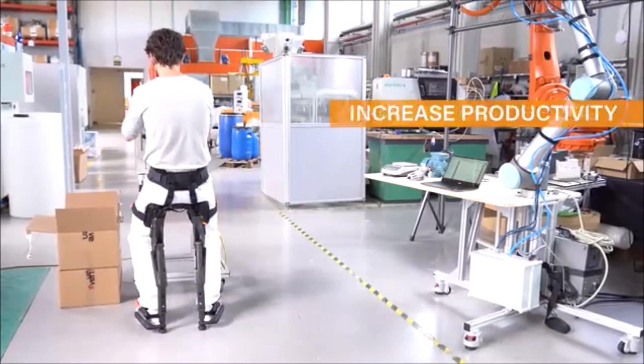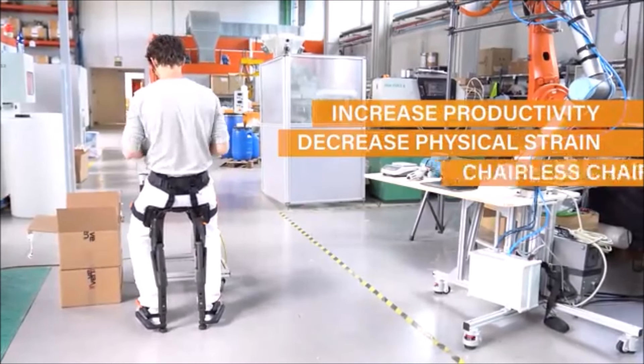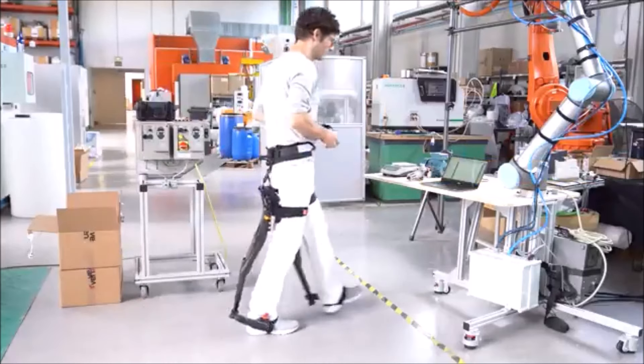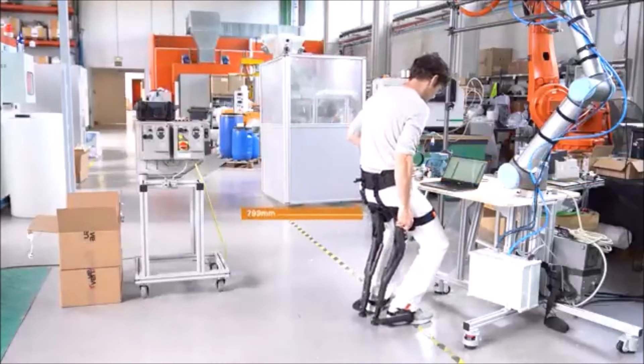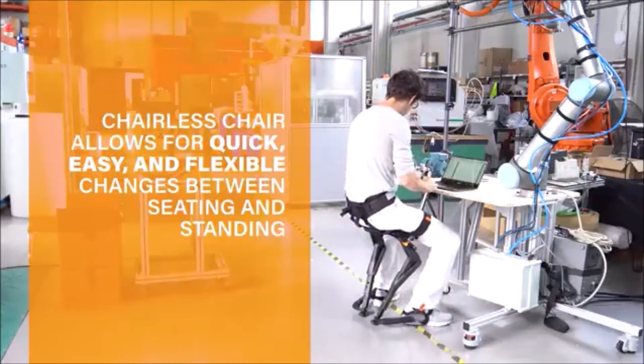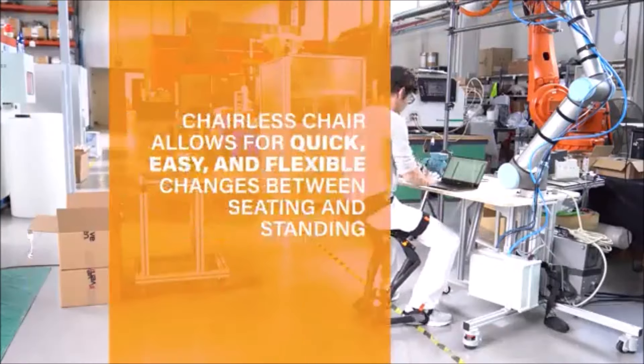Say goodbye to discomfort with the Chairless Chair 2.0 by Noonie. This wearable ergonomic chair allows you to sit anywhere, anytime. Perfect for factory workers, healthcare professionals, or anyone who spends long hours standing. It reduces strain on your body while boosting productivity.